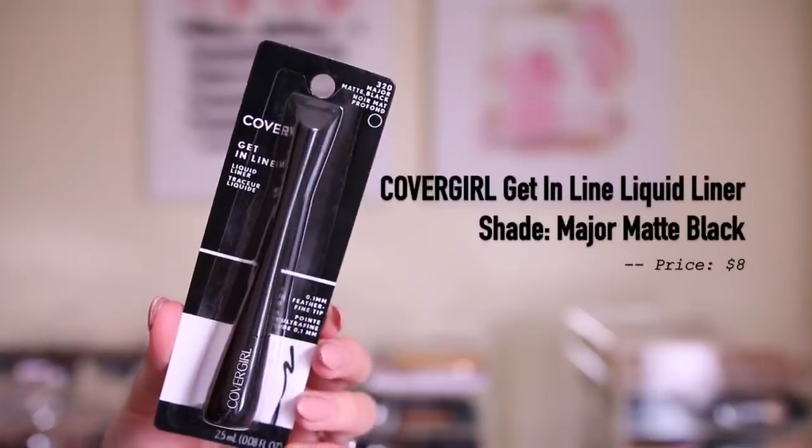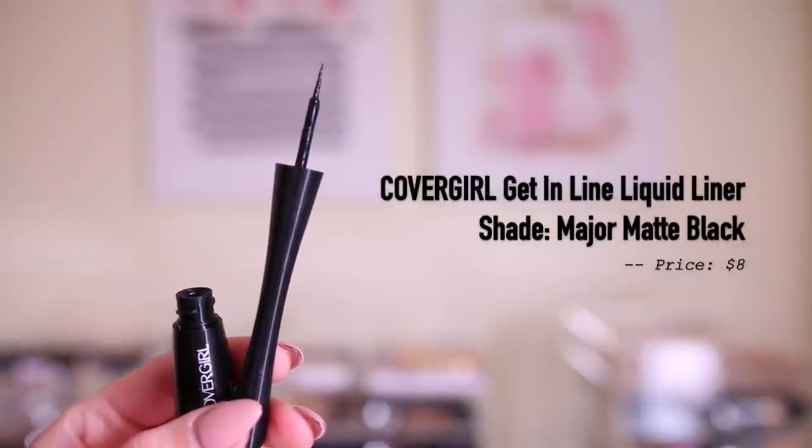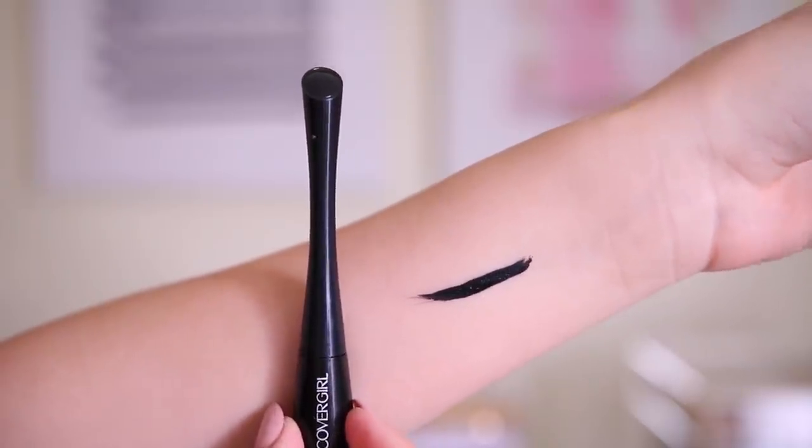The last thing that I got from Walmart is the CoverGirl Get In Line Liquid Liner in Major Matte Black. This is my favorite liquid liner at the drugstore at the moment. It's super black, very matte when it dries down. The tip is super easy to work with and I love the handle. I still have some product left, but I might as well get a backup because it's amazing and I don't want to run out in the middle of doing my wings. Honestly, I could probably just get rid of all my other liquid liners because a lot of them don't dry down matte — they have a shiny finish — and this one does, which is why I love it.